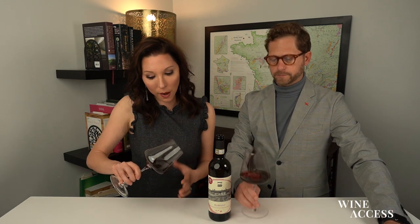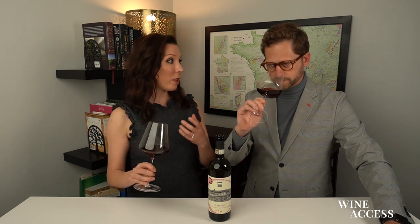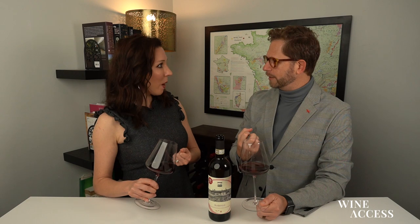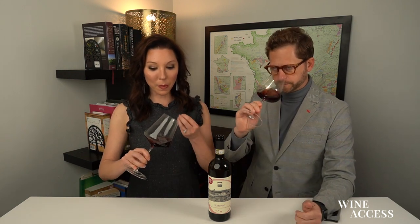Looking at it right away, you have this kind of garnet tone to it. It can be deceptive because I think a lot of times when we think about grape varieties that are very tannic, they look dark in color. You do expect that inkiness to it, but this is the complete opposite. Much like it reflects Burgundy in the glass — you've got that sort of paler color, but in the glass it's going to have high tannins.